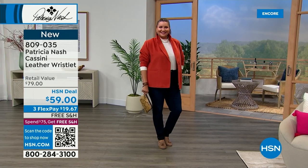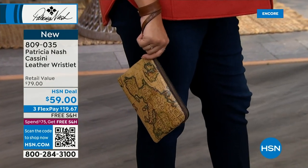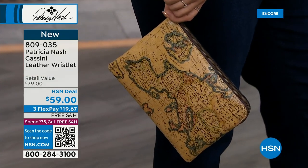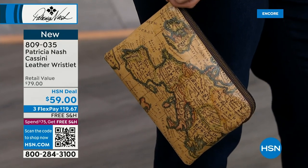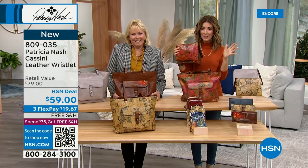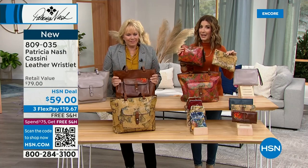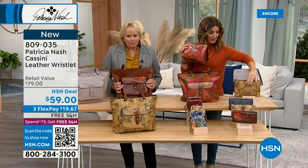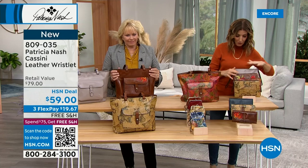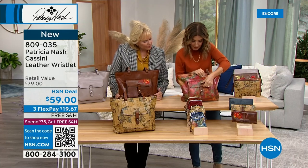Look at the European map she's carrying as a wristlet right now — I don't think these are going to make it till morning. At $59, that's sometimes a bank error in your favor. This is a lot of leather. If you're not sure if you'll keep it or gift it, add it to your order. We have four colors left: the stone, the embroidery, the floral oil painting, and the map.